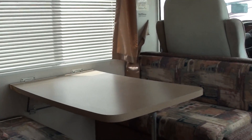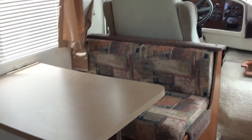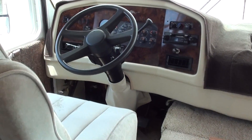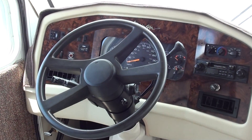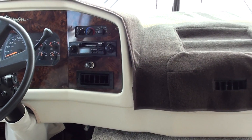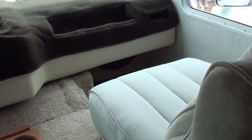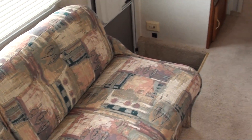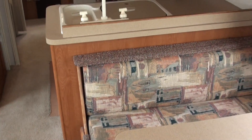Very, very clean. Dinette booth that makes into a bed. Look at the condition — this is an HD camcorder, you should be able to see this: 26,095 miles. Really good condition. Upholstery, carpet, no stains, no cat pee — not the usual stuff that you might find.